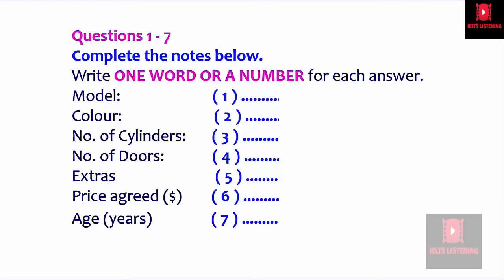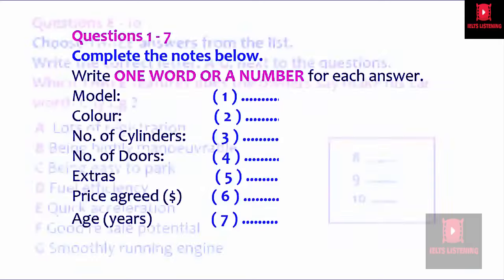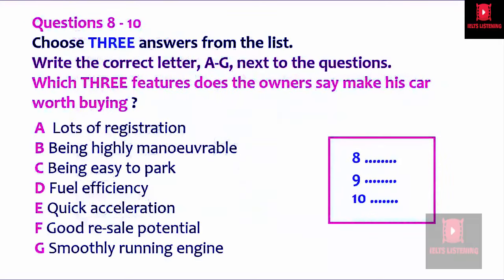Before you hear the rest of the conversation, you have some time to look at questions 8 to 10. Now listen and answer questions 8 to 10.